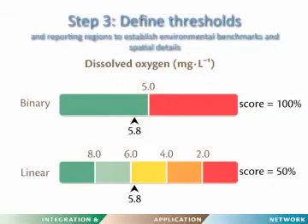Once you have indicators, you need to define thresholds to establish benchmarks for the different regions you're reporting on. There are two types of thresholds: a binary pass-fail, or a linear multiple-threshold approach. For example, dissolved oxygen at 5.8 mg per liter passes a binary threshold, but you don't appreciate how much it passes. With multiple thresholds you get a better feel for where you are on that gradient. Binary can work with huge data sets, but with limited data you're probably better off using multiple thresholds.